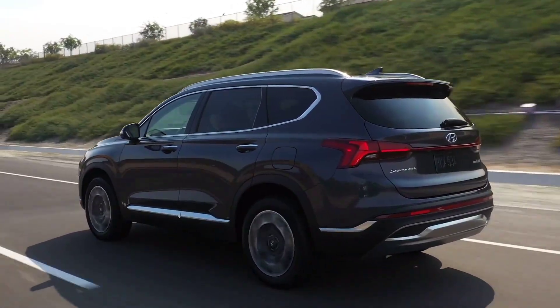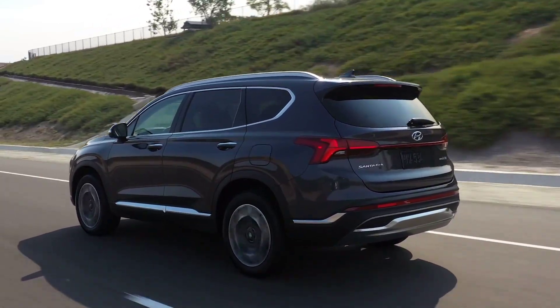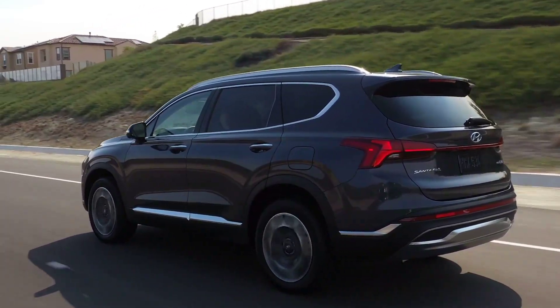And finally, the MPG is 21 miles per gallon in the city and up to 28 miles per gallon on the highway for the 2023 model year.